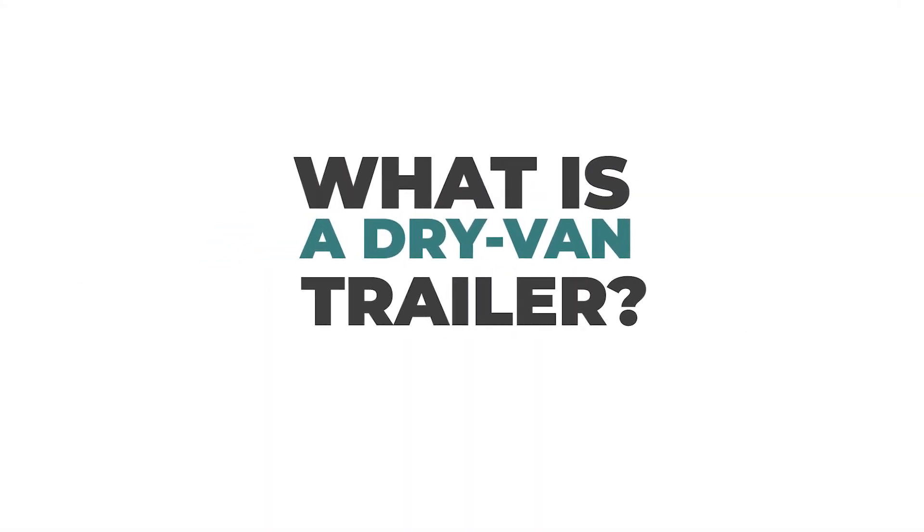So what is a dry van trailer? A dry van trailer is simply an enclosed box style trailer. They're 48 to 53 feet. They haul all sorts of different commodities — retail goods, palletized product, furniture — and the max load is going to be right around 44,000 pounds. A dry van trailer is an industry standard for hauling dry, non-perishable goods.